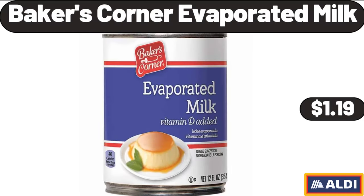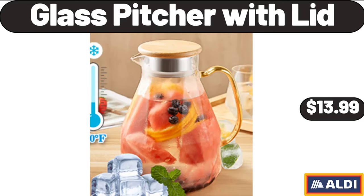Baker's Corner Evaporated Milk, $1.19. Glass Pitcher with Lid, $13.99.